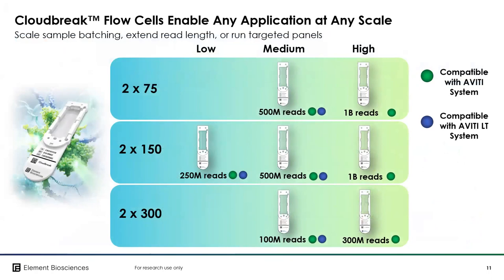We offer 2x75, 2x150, and 2x300 chemistries, all of which can be run on different flow cell sizes — medium, high, and low output — enabling customers to choose the flow cell that matches their specific demand.